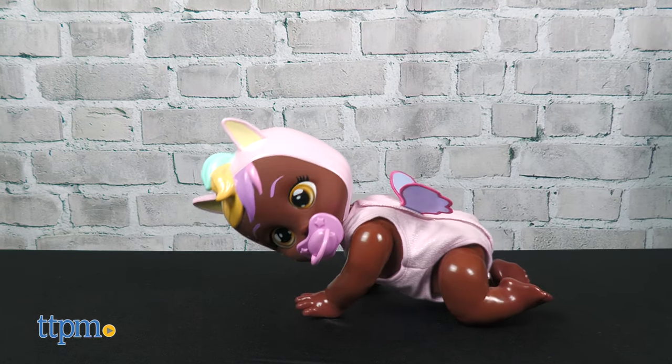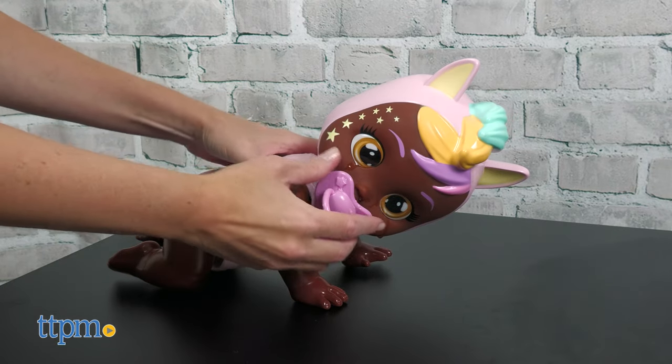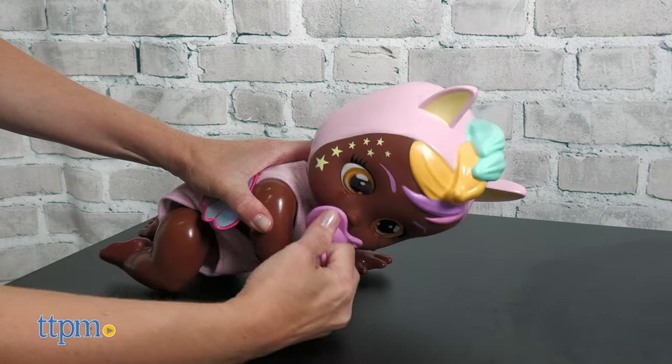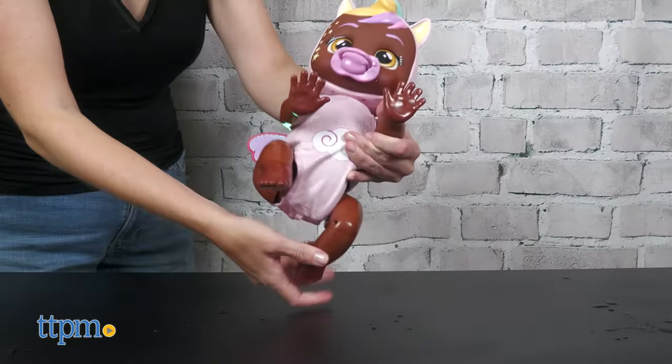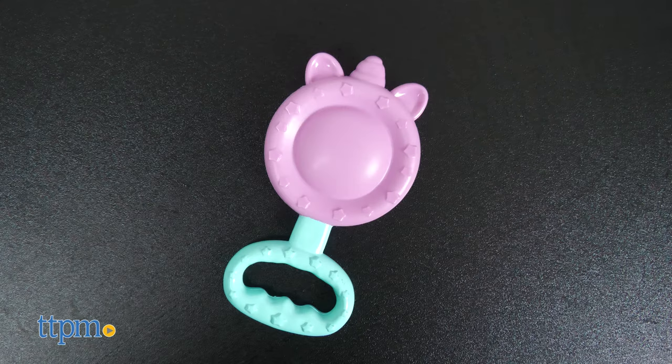If you fill her head with water she'll cry real tears. With this one we noticed more leaking than crying, and the doll seemed to cry whether or not the pacifier was in her mouth. It was also hard to get the pacifier in and out of her mouth. You can pose the doll's legs and head to place the doll in more of a seated position, and the doll includes a pretend rattle for more play.